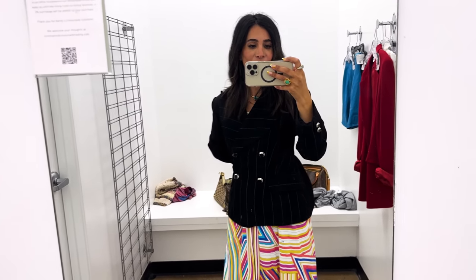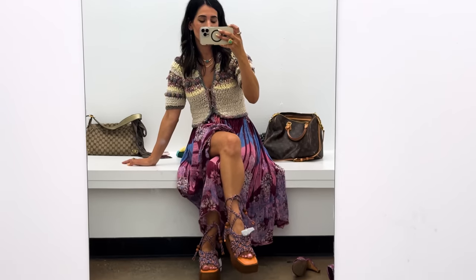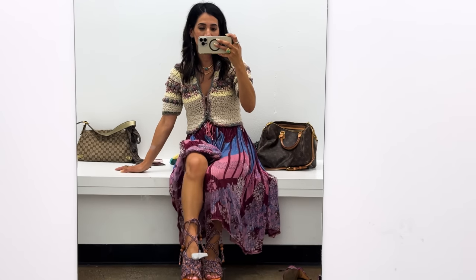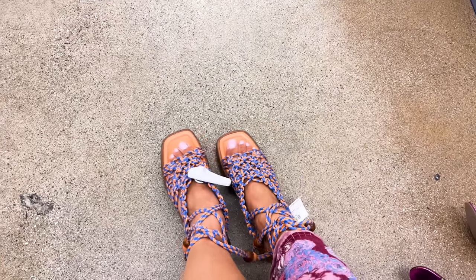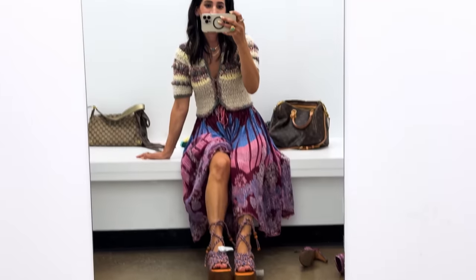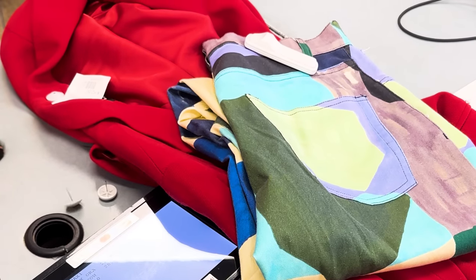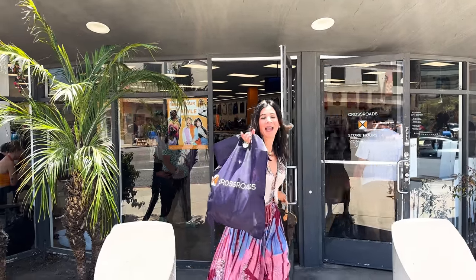These sandals are really cute and would be perfect if they were my size, so we're just gonna have to pass on these. I am so excited for my finds - let's go home so I can chat about why I bought everything I did.